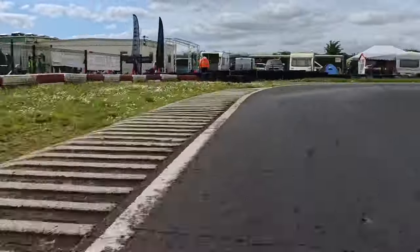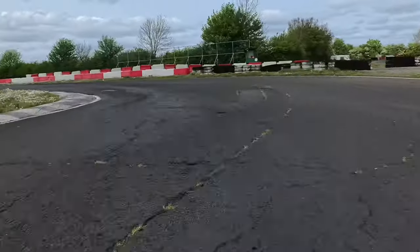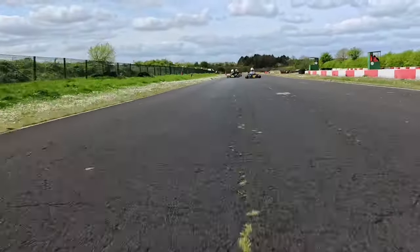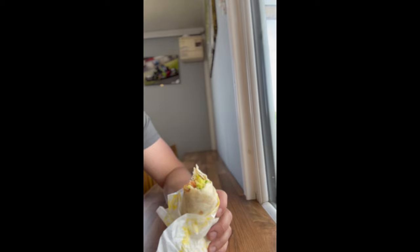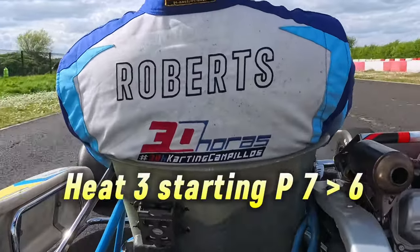Generally speaking the racing is very very fair here. We cross the line — unfortunately we ran out of laps, but really great racing. We're going to have some lunch now — here are two middle-aged men enjoying a wrap. After lunch we're starting heat three in position number six.